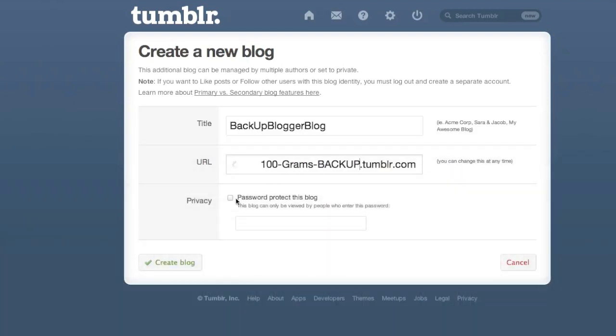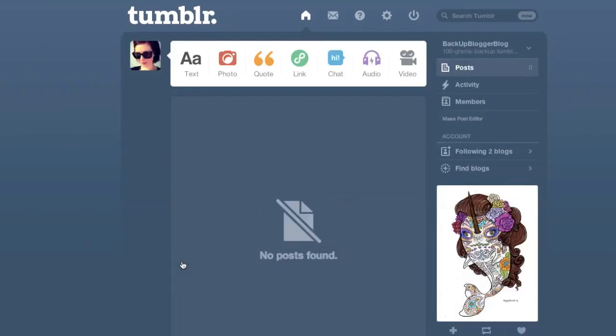Now this isn't a perfect solution, but it's a lot better than some of the other ones I've seen. I'll start by creating a new Tumblr blog and marking it as private and password protected. This is going to be my backup blog and I don't want it to be public because I don't want it to compete with my existing blog.